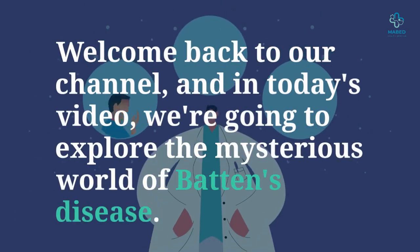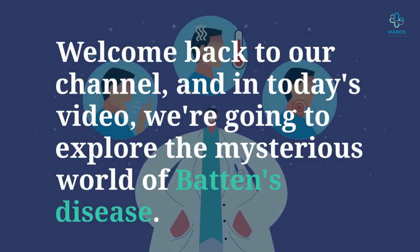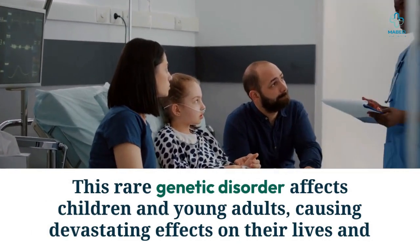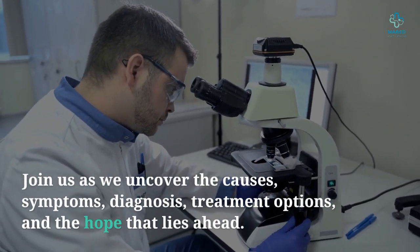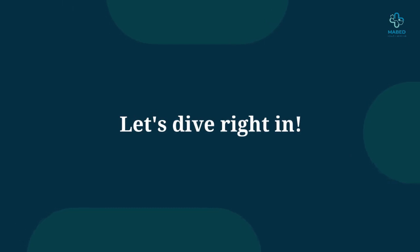Welcome back to our channel. In today's video we're going to explore the mysterious world of Batten's disease. This rare genetic disorder affects children and young adults, causing devastating effects on their lives and their families. Join us as we uncover the causes, symptoms, diagnosis, treatment options, and the hope that lies ahead. Let's dive right in.